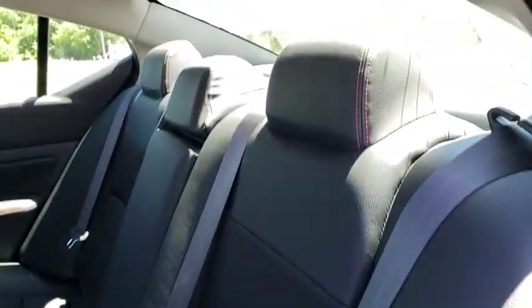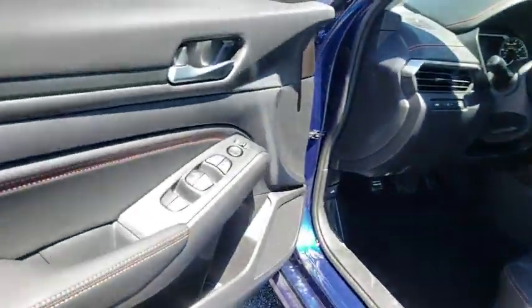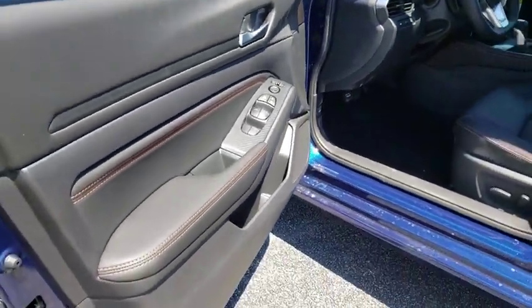Rear window defroster, power windows, overhead console, panic alarm, tachometer, remote keyless entry, brake assist, power driver's seat, front bucket seats, front reading lamp, tilt steering wheel.